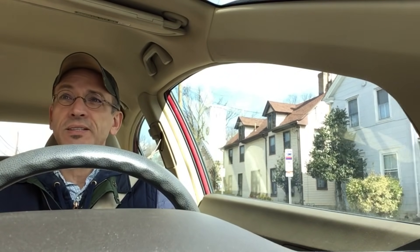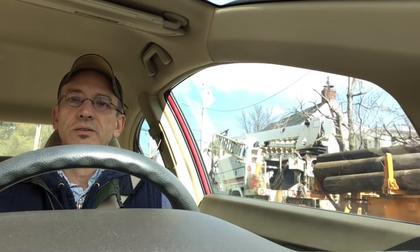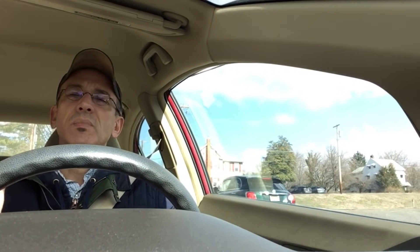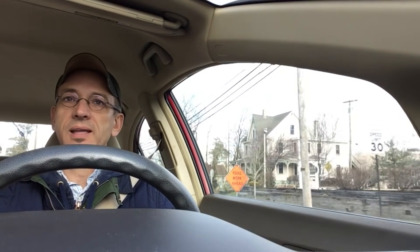I'm going to post this with a disclaimer — yes, I went thrifting and didn't find much, but that happens. You go out and you bomb. That doesn't discourage me. The important thing to keep in mind: even though you've got money in your pocket, don't settle and buy junk simply because you're there. I used to do that but I really don't anymore. I'm okay with walking out of a store and not buying anything.